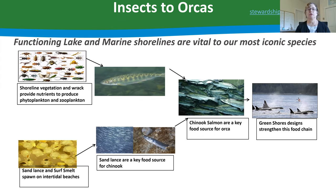Why did Green Shores come about? We use the phrase 'insects to orcas' — it's about recognizing that functioning lake and marine shorelines are vital to our most iconic species. There's a relationship between what happens upland on a shore, what happens at the water-shore interface, and moving up the food chain. Without shoreline vegetation and forage fish on the foreshore, we won't have iconic species like orca whales. What we do on the shore and just upland really makes a difference to aquatic species.